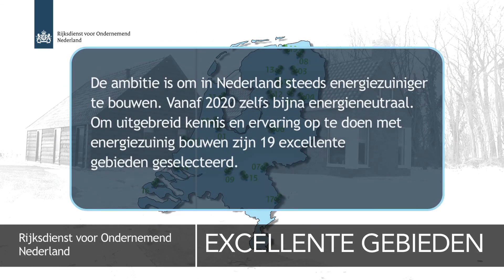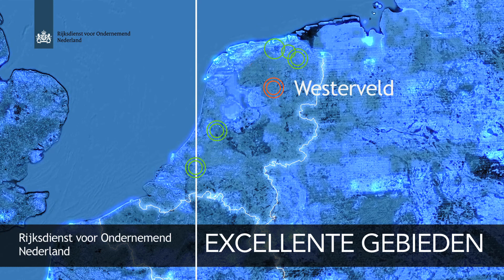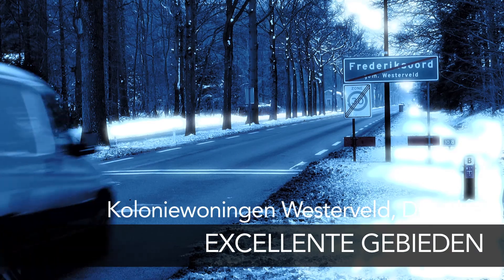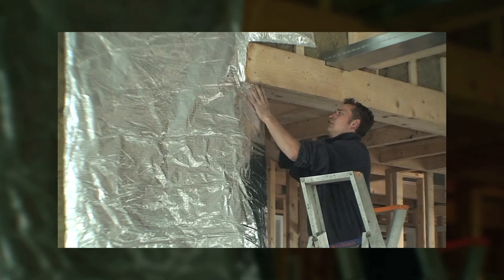De woningen zijn energiezuinig, zeker energieneutraal, zeker energielerend. Dat is een beetje afhankelijk van de uitbreiding van de woning. Maar in de basis zijn alle woningen eigenlijk bouwkundig heel goed geïsoleerd.